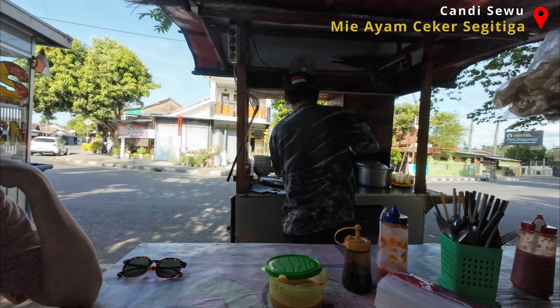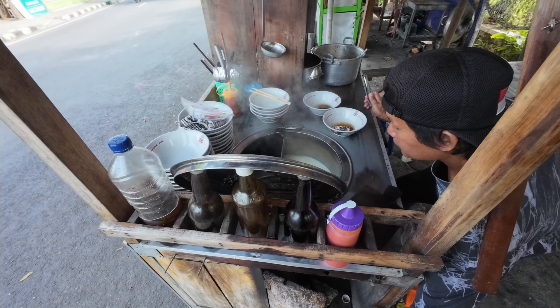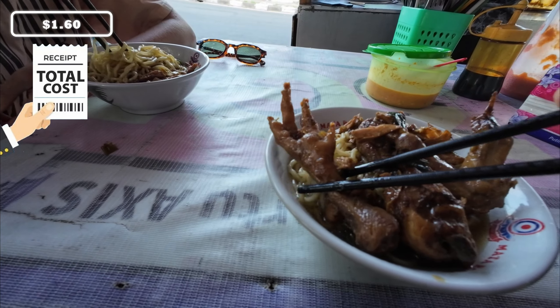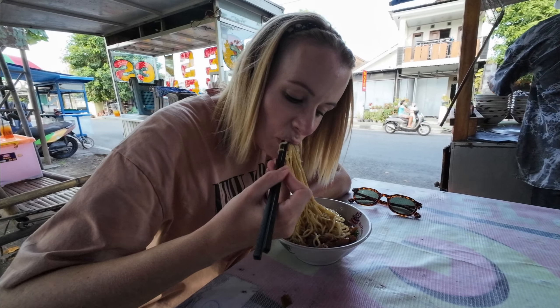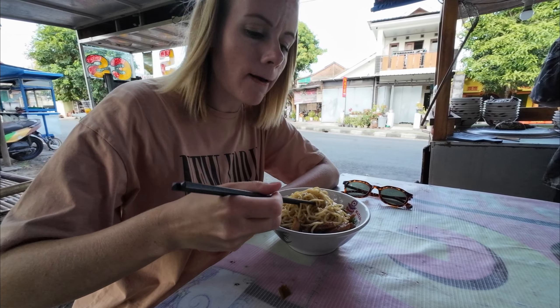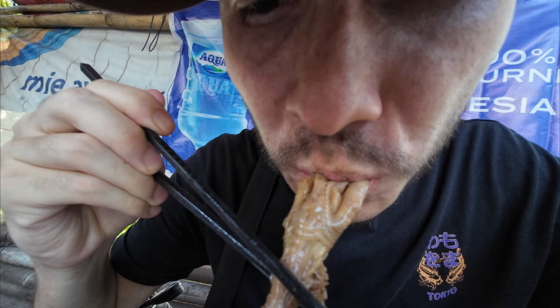We've come to a little street stall for lunch which is doing mie ayam - chicken noodles - and yogurt sate wings. What we didn't realize is that mine would come with a chicken foot. I've never been a fan of chicken foot but I'll have a little gnaw and see if anything has changed. The noodles are really thick and chewy. The flavor honestly isn't that bad - it just tastes like chicken, but there's just no meat on it - you just get bones in your mouth.